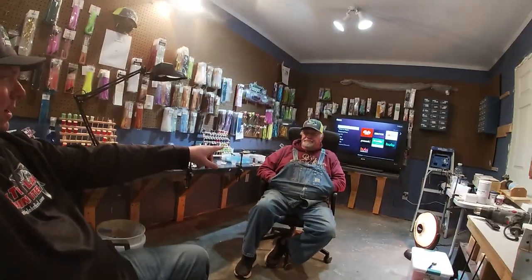Hey everybody, Jason with Mark Twain Lake Fishing Intel. Thanks for joining me today. We've got a great business spotlight this week over here at Thumper Jigs in Stoutsville, Missouri. I'm with Van, and I'm going to turn it over to him — he's going to go over his jig business, what all he offers, and all that good stuff.